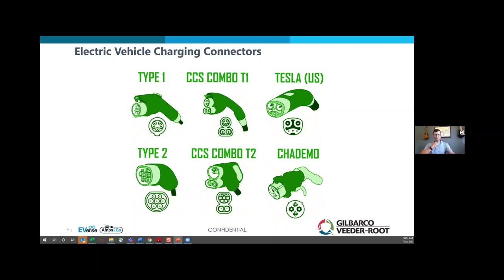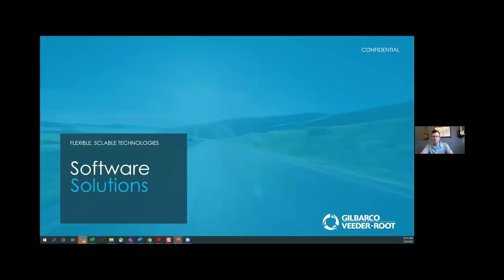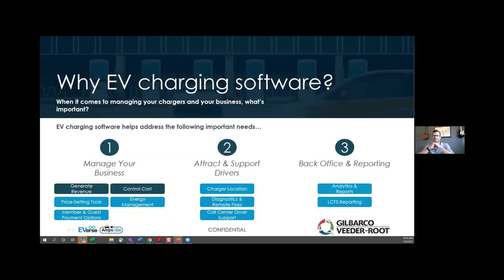We're going to transition from talking about use cases and connector types to talking about software. There are really two kinds of software solutions to consider. One is for the public access use case. A very common question in my world is: can I make money with a charging program? The answer is absolutely yes. Are you going to make mountains of money? No. But are you going to be able to run it in the black? Yes, you will.